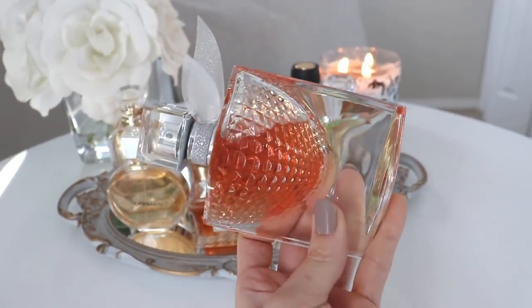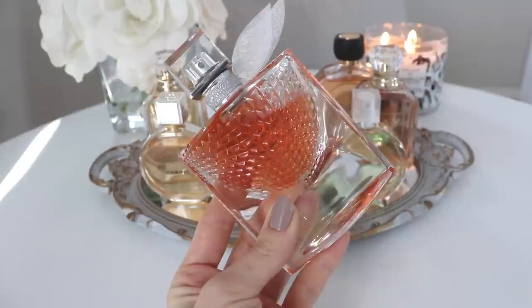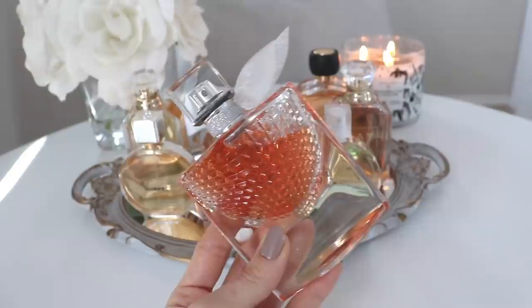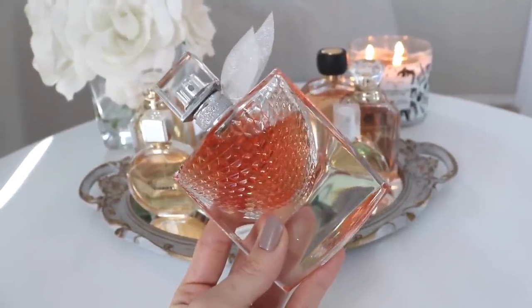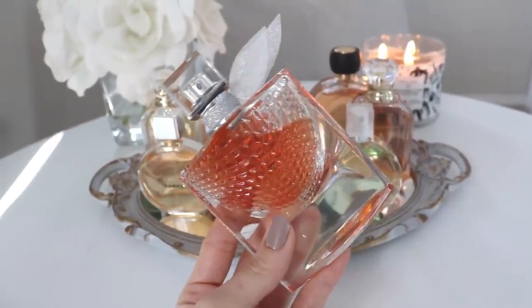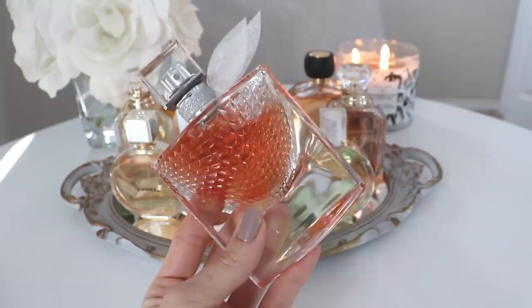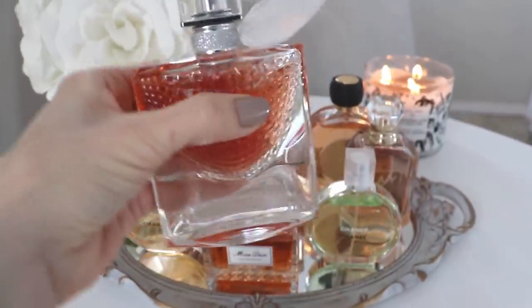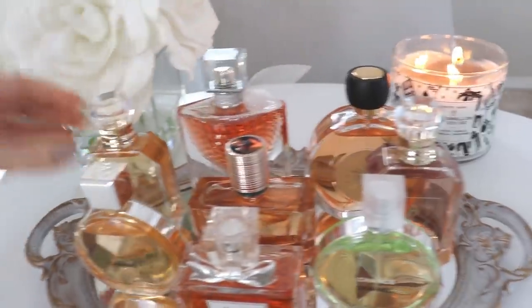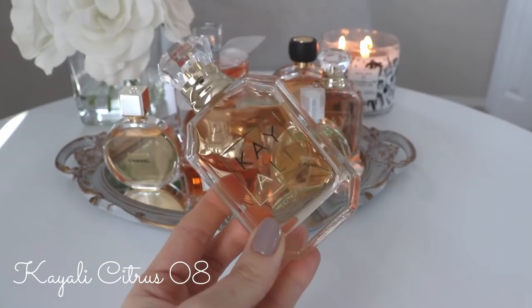I think this La Vie est Belle flanker is great for warmer weather — you can see I've put a pretty good dent in it. I also really like layering it with Montale. When you wear these two together, you get this gorgeous, bright, sweet, amazing scent that lasts forever. Both of them have great longevity on their own, but when you combine them, it's a monster. If you have both, I highly suggest trying to layer them together.